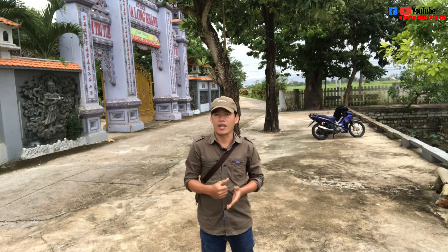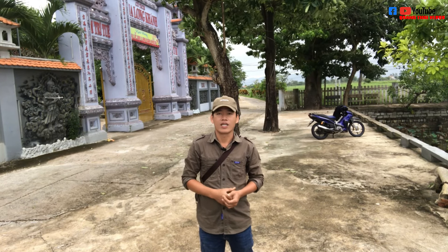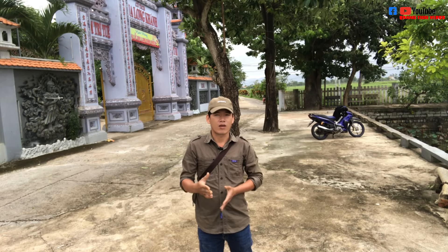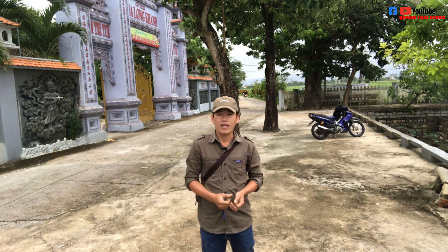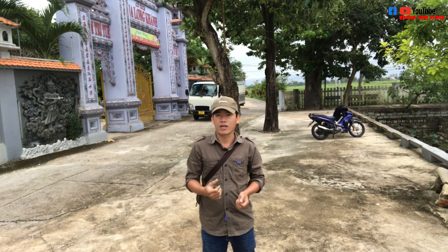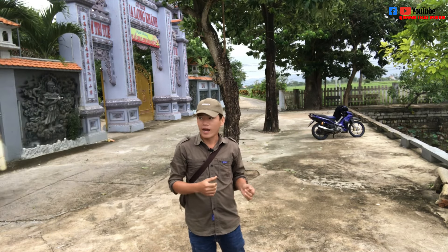Chùa gọi là cổ tích Long Khánh. Đây là lần đầu tiên tôi đến đây, nhưng nhìn từ ngoài tôi thấy vô cùng hành tráng và đẹp. Chính vì vậy mà tôi đã đến đây, nhất định phải đến đây để quay lại thước phim về vẻ đẹp mà ngôi chùa này mang lại, gửi đến tất cả mọi người trong video ngày hôm nay.